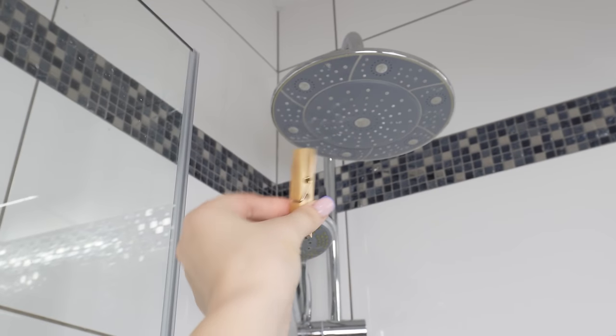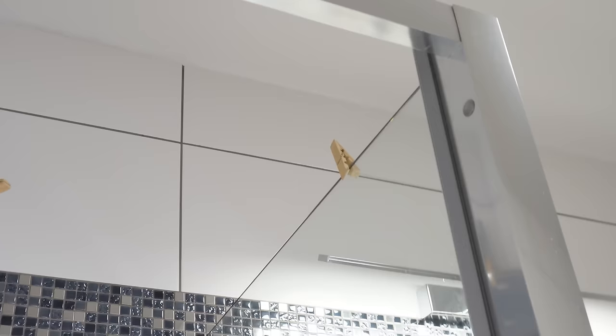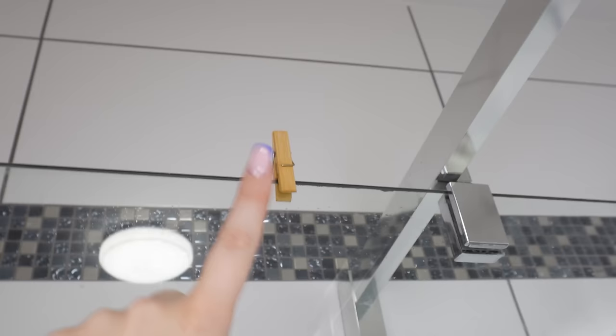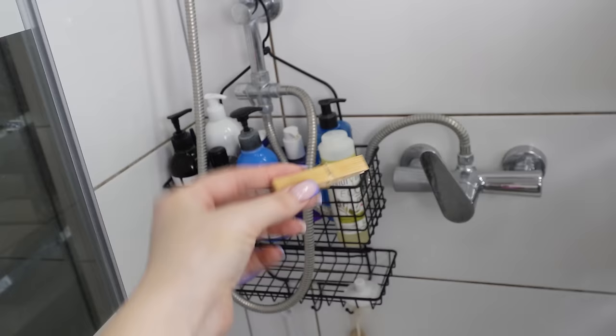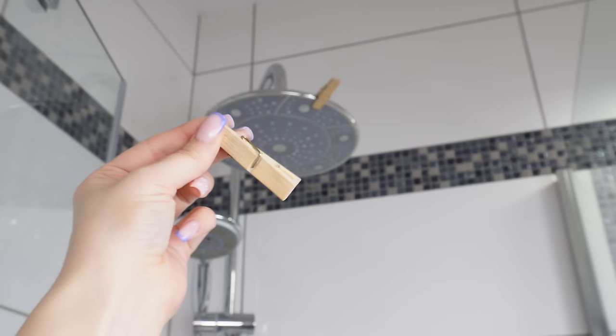I always keep a clothespin in the shower. I attach it to the showerhead or the shower door. It has a brilliant application that most people don't know about. Friends laughed at me when they saw clothespins in my shower, but when they learned the reason, they started doing it themselves. Thanks to them, a regular shower gains new functions. You can attach it to the showerhead or on the side glass doors.